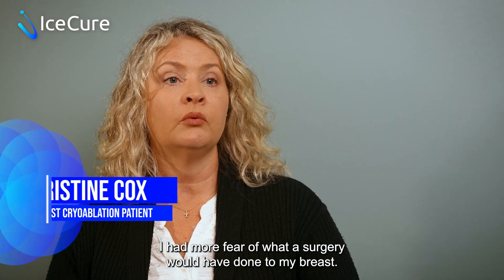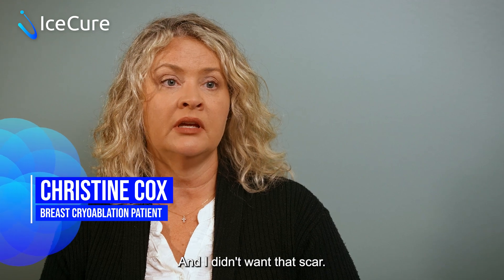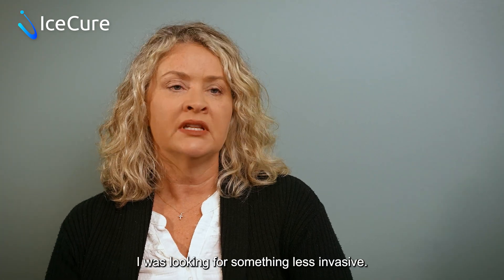I had more fear of what a surgery would have done to my breast and didn't want that scar. I was looking for something less invasive.